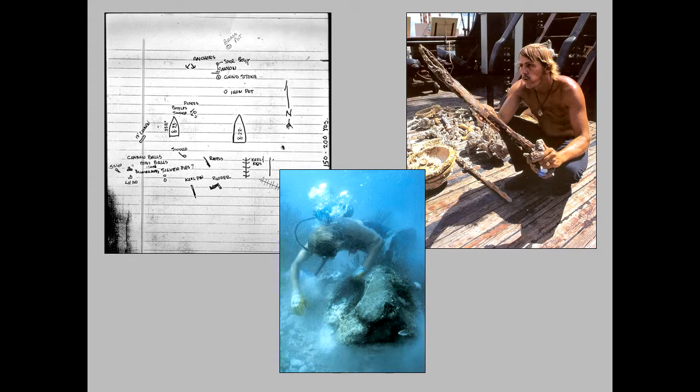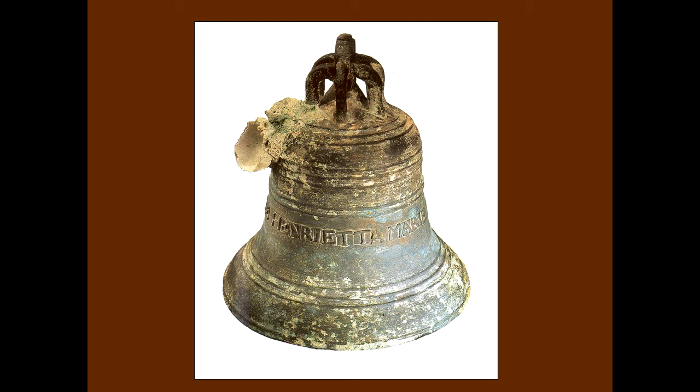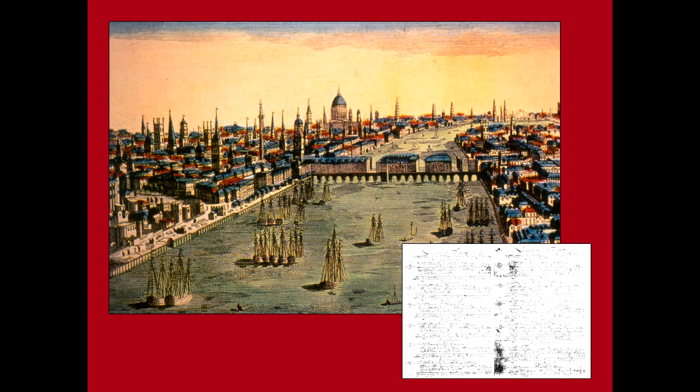In the mid-1980s, a discovery was made on the site — the bell. This bell was the big breakthrough because inscribed on it, it says the Henrietta Marie, 1699. And with that, the English wreck suddenly had an identity, and with that identity, we could start doing historical research. We found that the Henrietta Marie was sailing out of London. It was owned by a group of businessmen who decided to put some of their resources into the transatlantic slave trade.